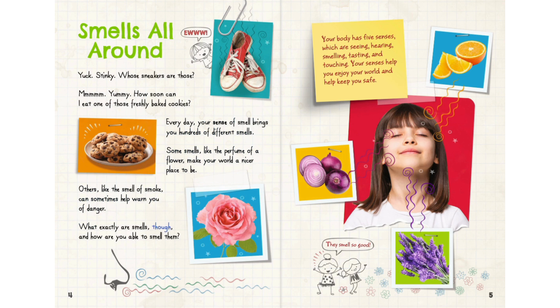What exactly are smells, though? And how are you able to smell them? Your body has five senses, which are seeing, hearing, smelling, tasting, and touching. Your senses help you enjoy your world and help keep you safe.